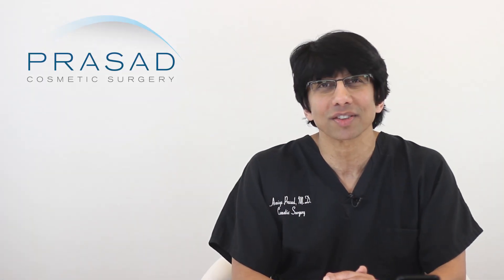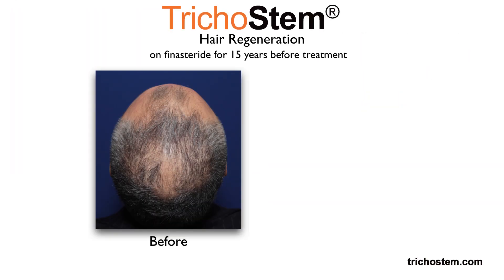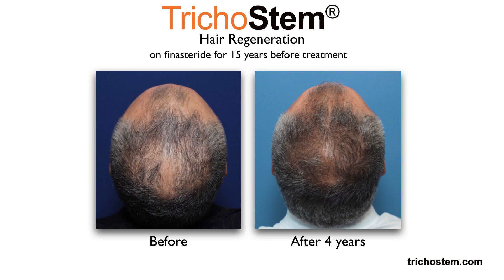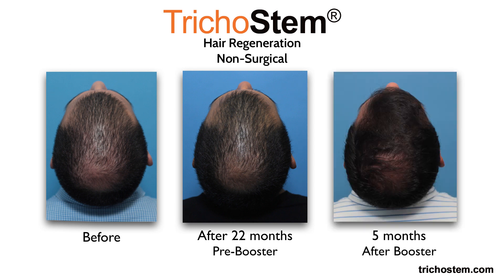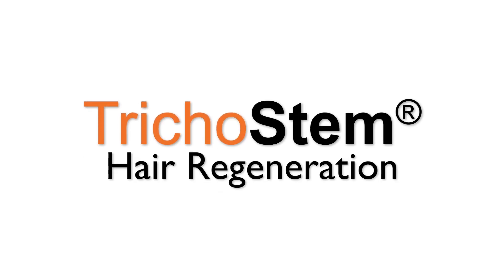Over the course of several years, through an extensive study of hair loss in hundreds of patients every year from around the world, I established a set of formulations for Acell and PRP with corresponding treatment protocols for categories of hair loss based on a classification system which I developed. This process of matching hair loss profiles with customized treatment formulations, delivery methods and schedules for treatment and follow-up became the system known as Trichostem Hair Regeneration.